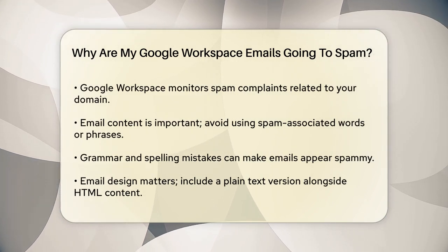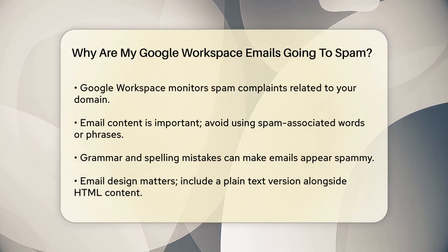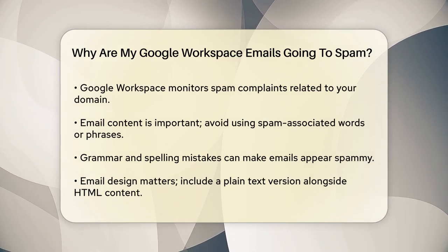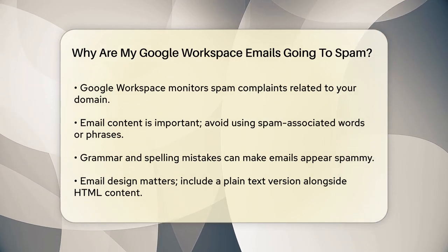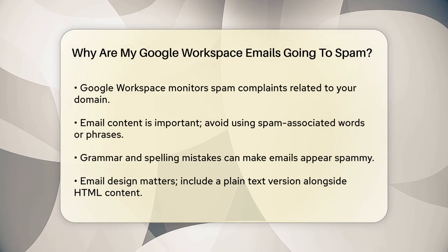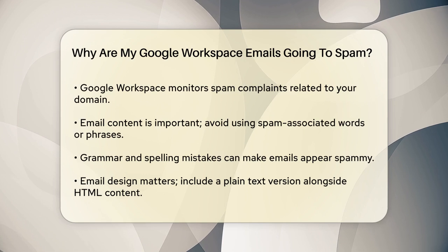The content of your emails is also crucial. Using certain words or phrases in your subject line or email body that are commonly associated with spam can trigger spam filters. For example, using manipulative or pushy phrases can raise red flags. Additionally, grammar errors and spelling mistakes can make your emails look like they were sent by spammers.